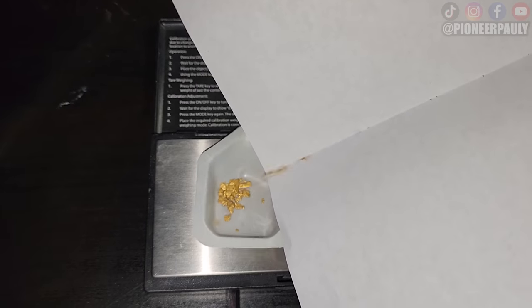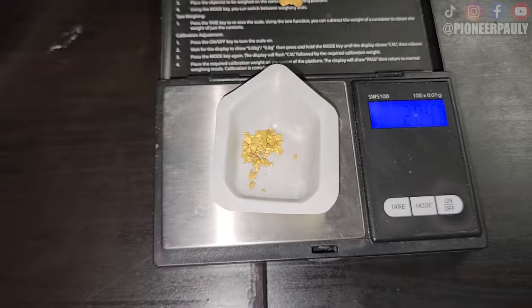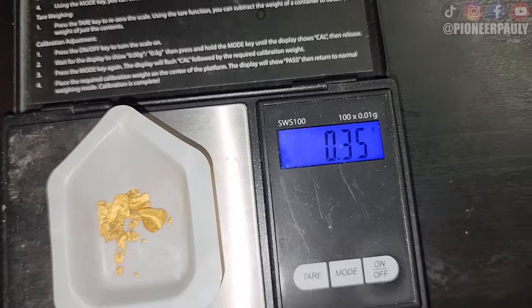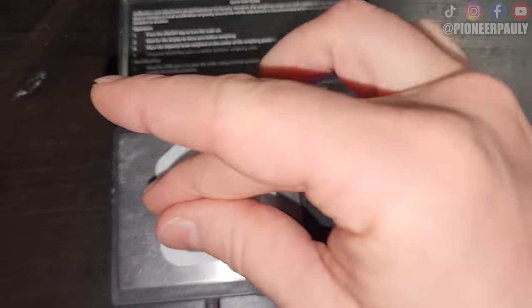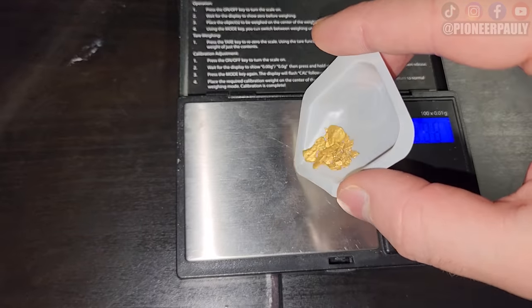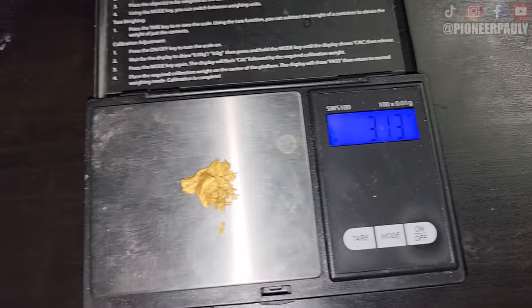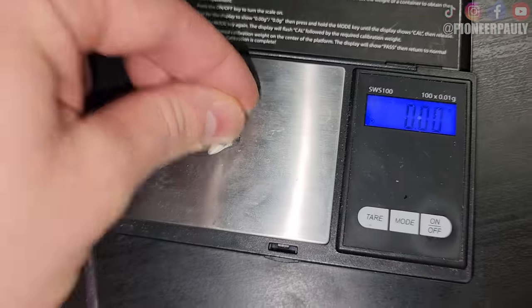Let's start with our fine stuff first: 2.04 grams. Our flat piece: 0.35 grams. Our big chocolate bar: 0.74 grams. So all together: 3.13 grams. And I almost forgot to weigh our broccoli.